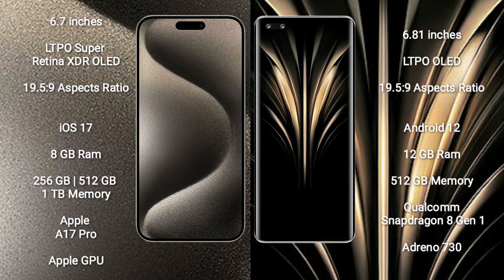iPhone 15 Pro Max runs on the iOS 17 operating system. Honor Magic 4 Ultimate runs on the Android 12 operating system.